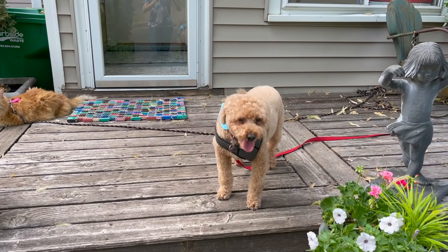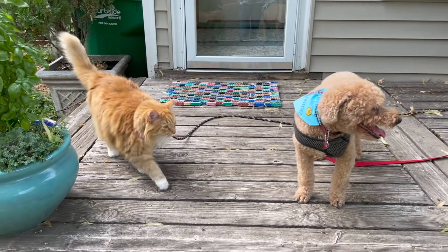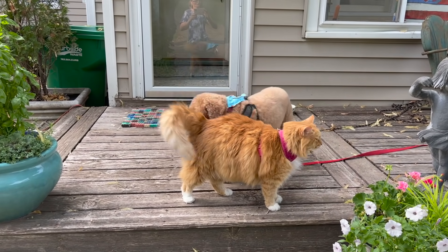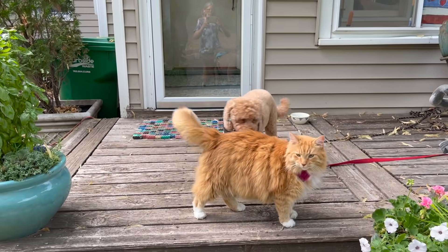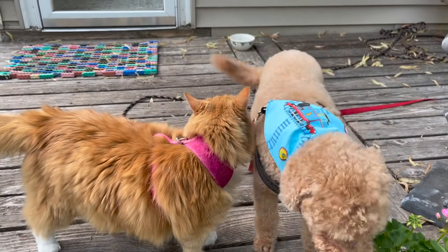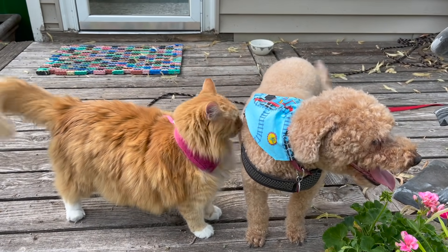Hi Bosley, you a good boy? And there's Bosley's buddy — there's Bosley's buddy Jimmy. Jimmy loves Bosley. Is that not the cutest thing?